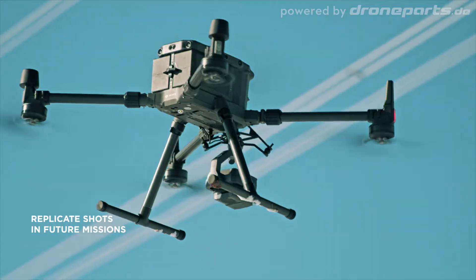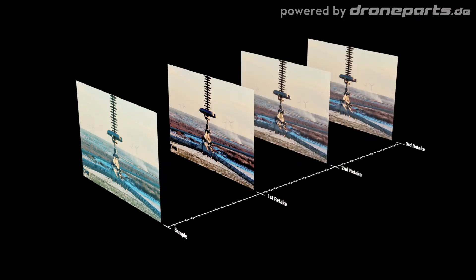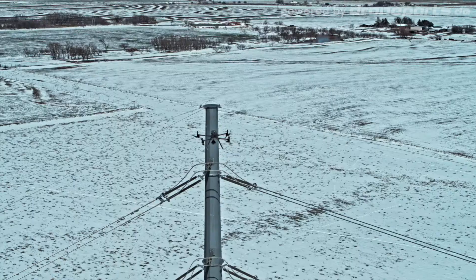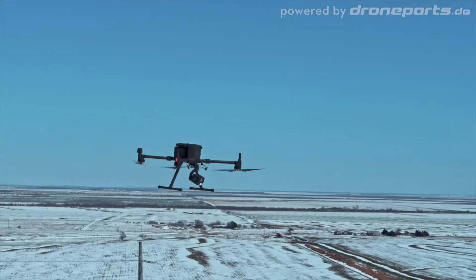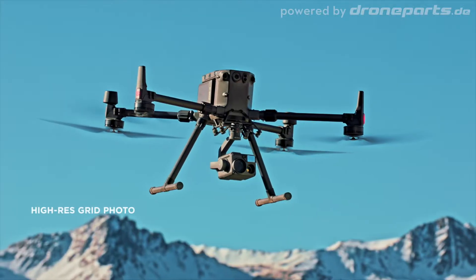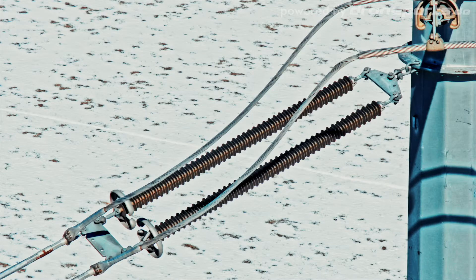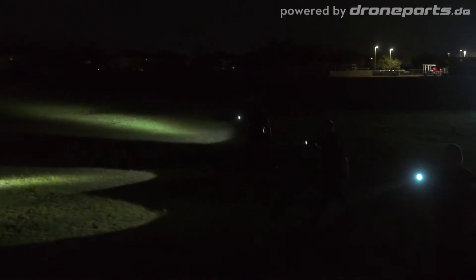Save time and get highly detailed imagery of a large area through high-res grid photos. Select an area of interest, then capture a set of photos with a long-range zoom camera, all with a single tap. In coordinated missions, it is essential yet challenging to synchronize aerial intelligence with ground and command teams.